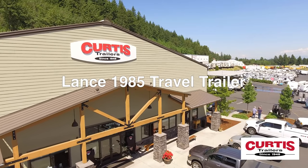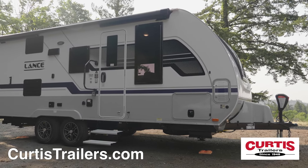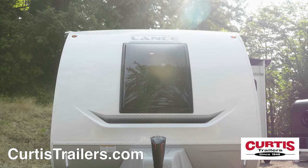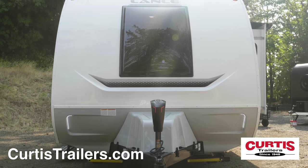Introducing the Lance 1985 Travel Trailer, a lightweight, high-tech travel trailer ready for year-round adventure. The Lance is designed with durable aircraft-grade aluminum, accented by the front cap's sky view front window and LED strip lighting.